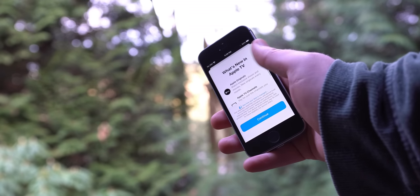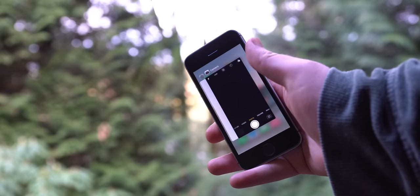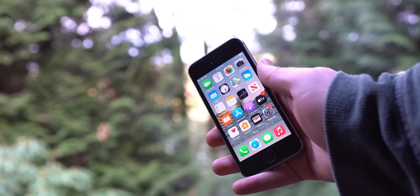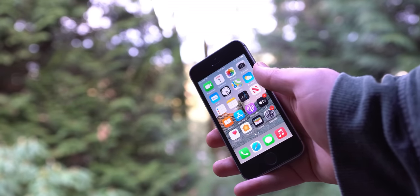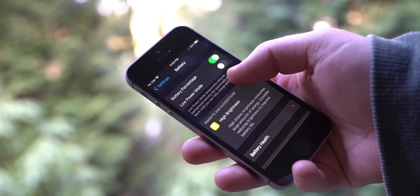iOS 14 runs pretty well on this phone. There certainly can be slowdowns, but running through the basic UI and small tasks, personally, I find the experience to be quite smooth. Some of you might have this phone and are thinking it's pretty slow, and while that could be the case, it also could just be a degraded battery.